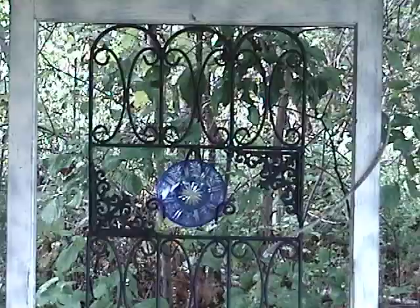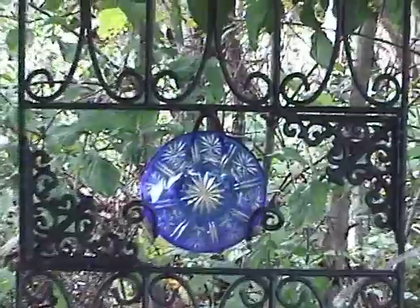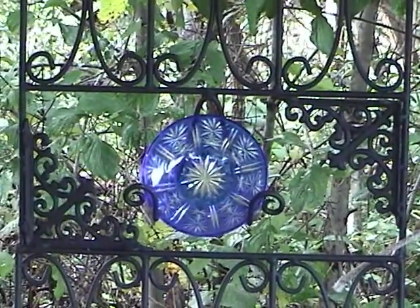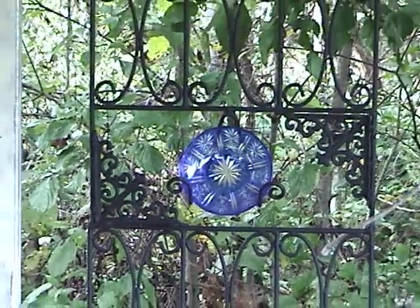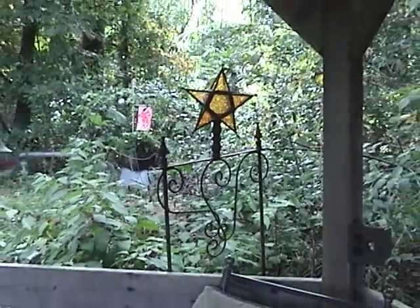The window hanging in the gazebo, that's her creation as well. She took the frame from an old window and then created the iron to go with it. The plate's removable, so you can change it out or take it in during bad weather. She manages to find a way to put them together creatively.